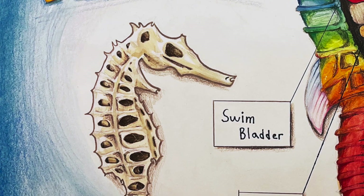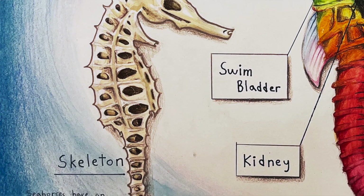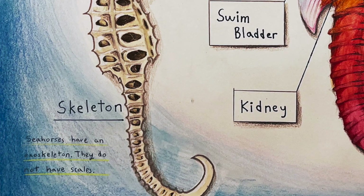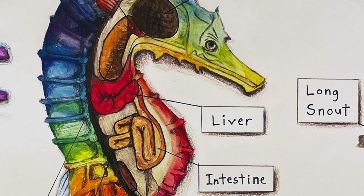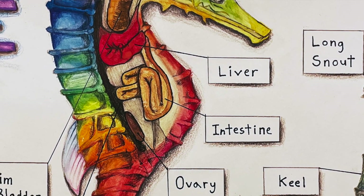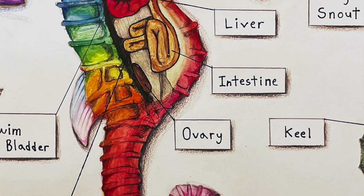Jisoo then goes down through the layer of skin and we look at the exoskeleton, which has these concave panels in it, and then beneath that Jisoo has looked at the digestive system. The food comes in at the nose all the way through the intestine and to the tail.